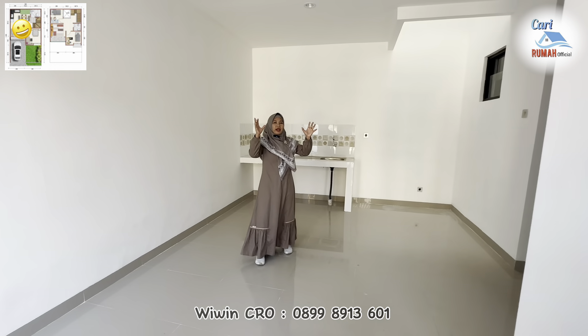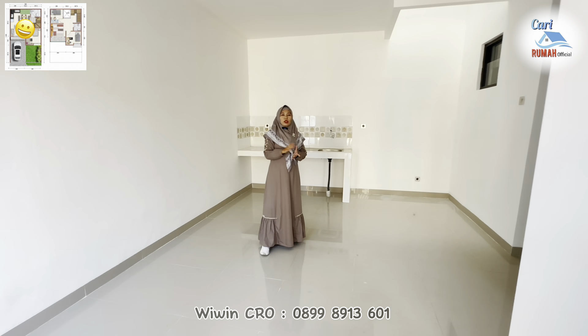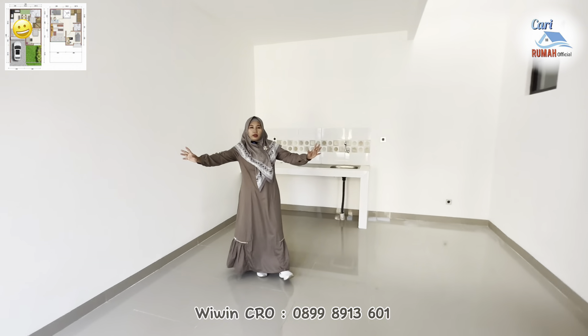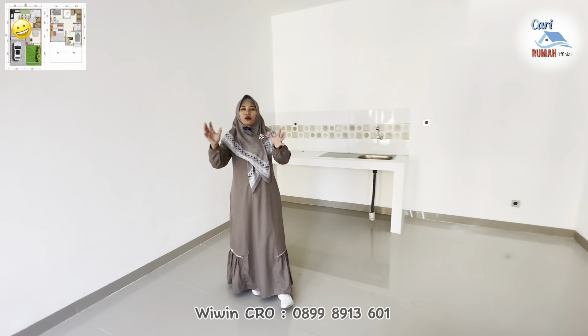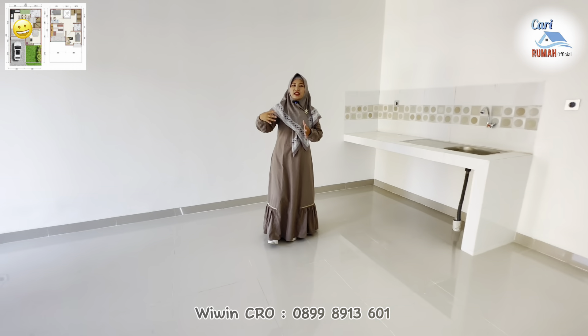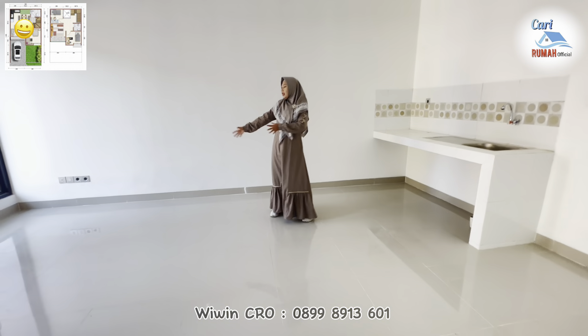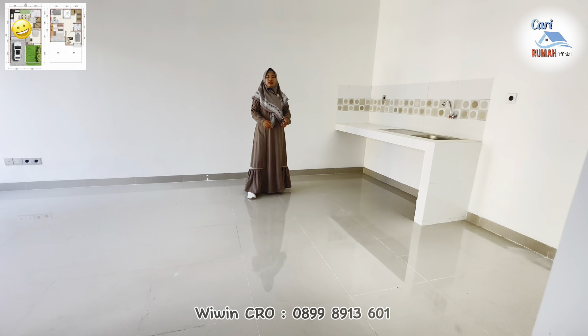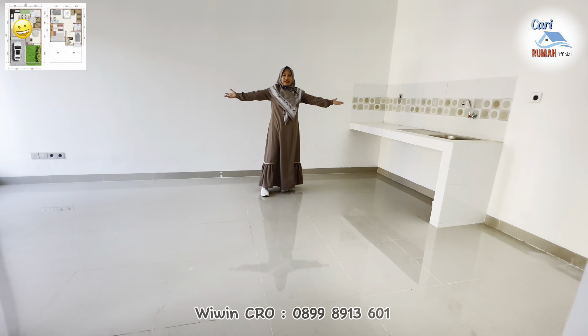Sekarang ini saya sudah berada di dalam rumah lantai 1 tipe 6860. Di sini terdapat living room yang cukup luas sekali. Dan untuk rumah ini sendiri, di lantai 1-nya mengusung konsep open space floor, yang mana antara living room dan area dapur ini menyatu, sehingga terasa sangat lega sekali di sini.